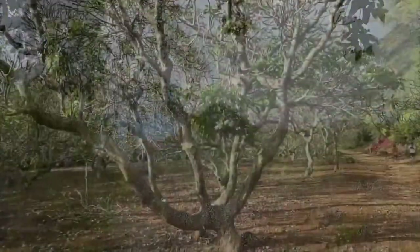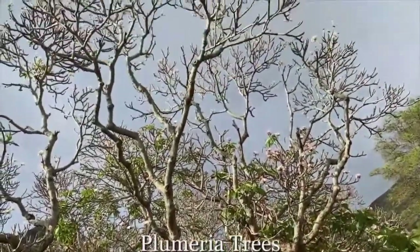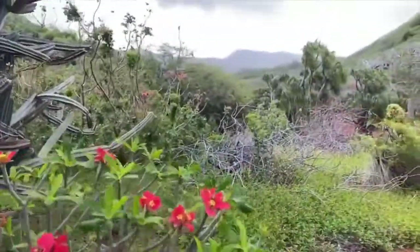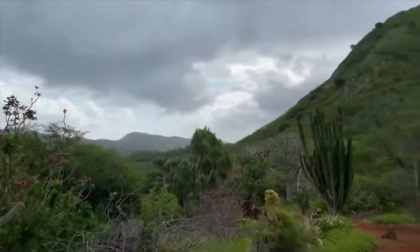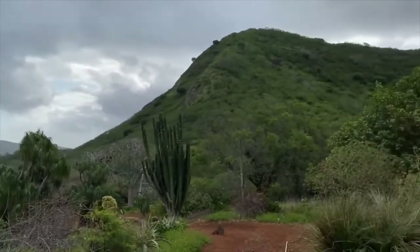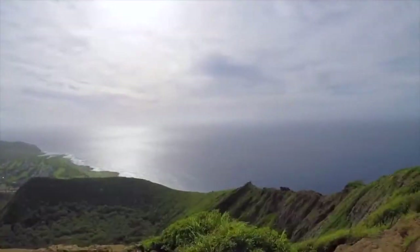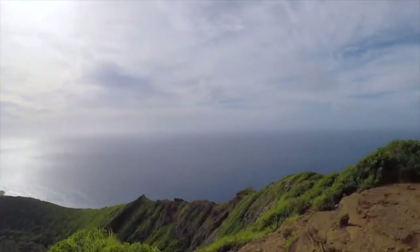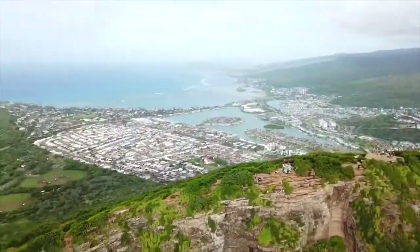If you're not up for the climb, the Koko Crater Botanical Garden is a great activity. It's accessible by a two-mile path that loops through 60 acres of endangered and rare plants. A printed map and tour are provided at the gate, and there is no charge to walk among the gardens' desert landscape, which includes arid plants native to Hawaii, Africa, and Madagascar.